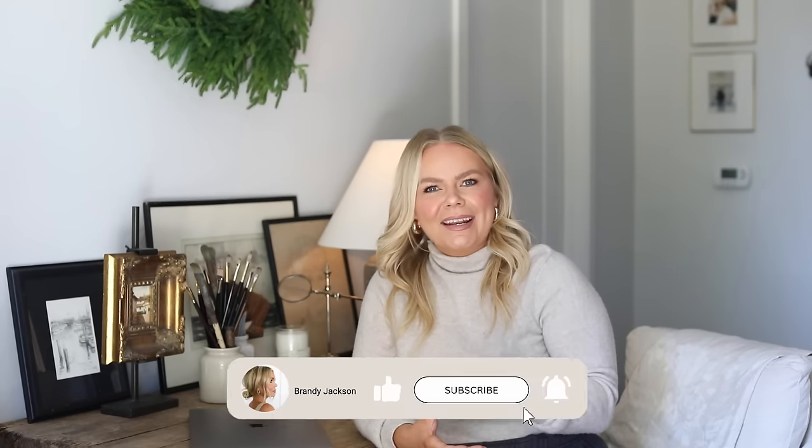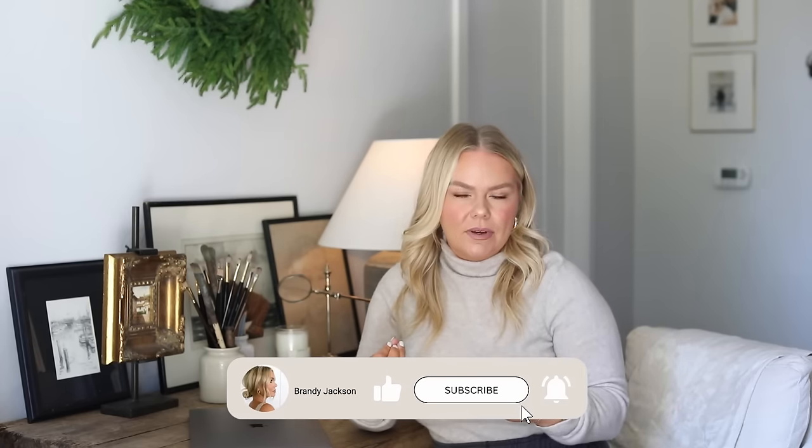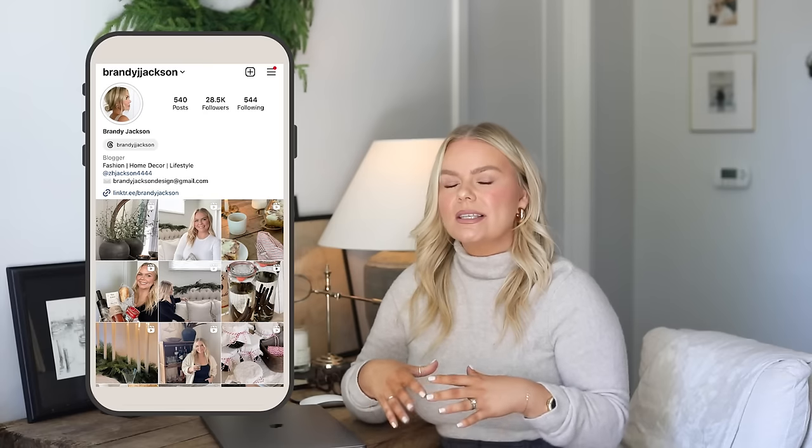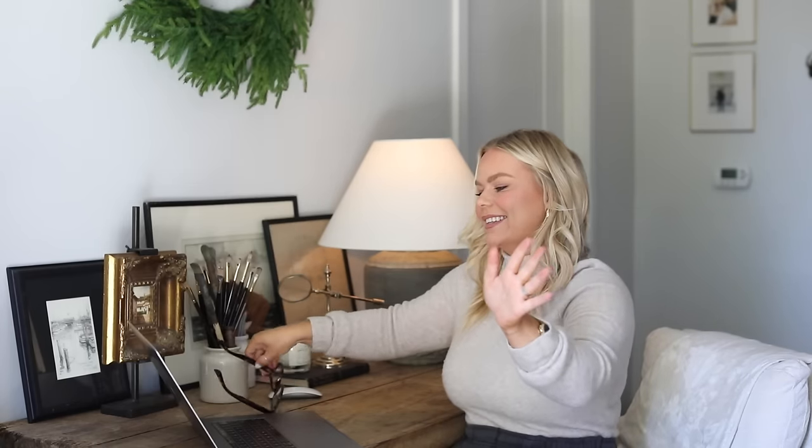Today we are going to do some online shopping on Amazon. I'm kind of ready to redecorate my space and refine it even more. Although I'm still loving all my Christmas decor, I am thinking about putting it away. I want to do a lot of redecorating on the channel this upcoming year, so I thought about doing an Amazon shop with me today.